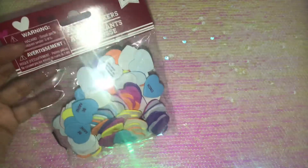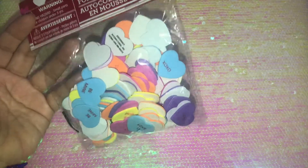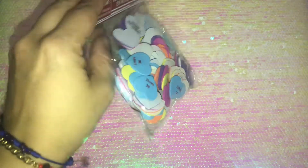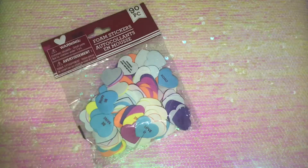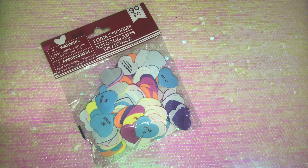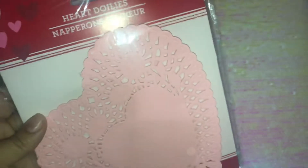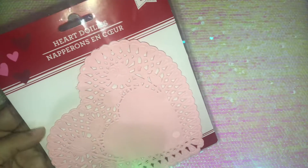Hi guys, welcome back to my channel! Today I have another Dollar Tree haul. The first Valentine's items I picked up are these foam stickers — conversation hearts with all the little quotes like the candies. This is the 90-piece set. I'm getting ready to make some Valentine baskets, so that's why I decided to pick these up. This is a repurchase.